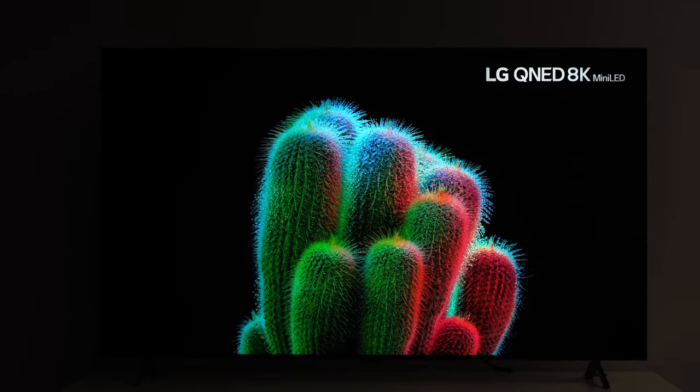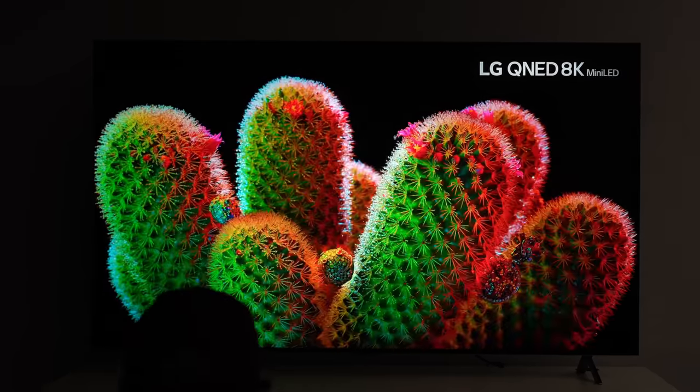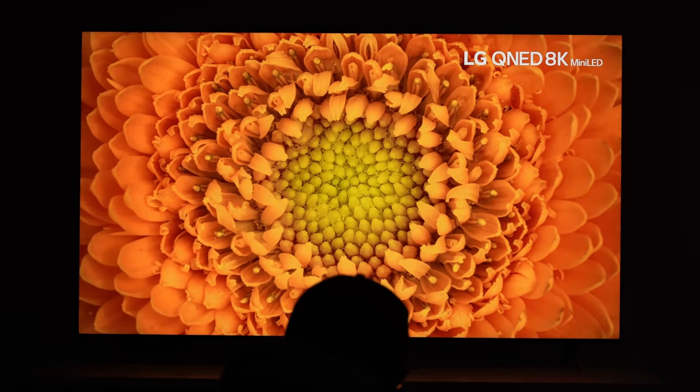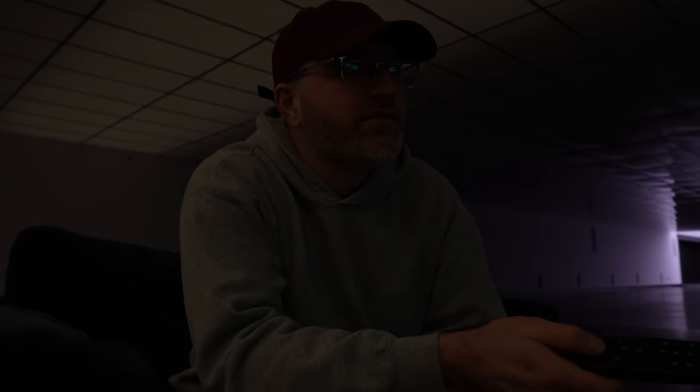If you haven't seen 8K content, believe it or not you can actually watch 8K content on YouTube — LG themselves upload a ton of it so you can check out what your TV is capable of. It's still amazing to me that you can effectively stream 8K content without any lag.